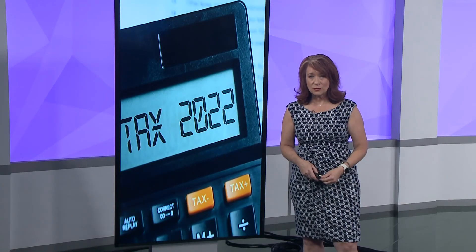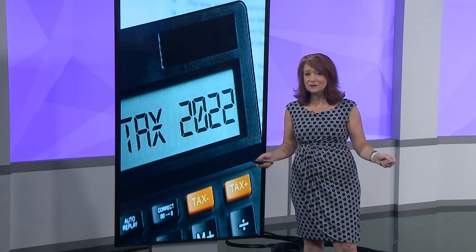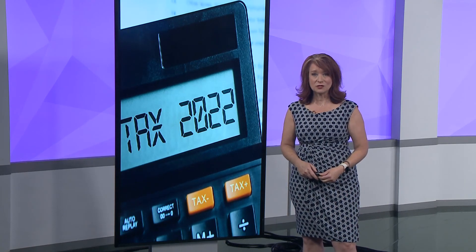So if you need to withhold more taxes, or if you need to contribute more to your retirement so your taxable income is lowered and you don't have that refund shock, it's good to know that now instead of right before the end of the year. I've put the calculator in the 'two wants to know' section for you.